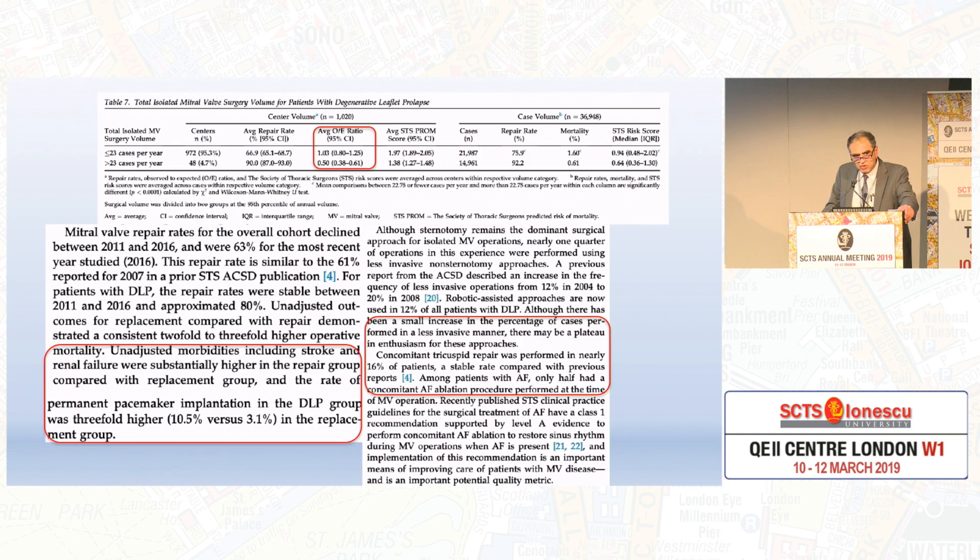I know for one thing: the OE — observed to expected ratio — if you are talking about mortality, it should be less than 1. You're doing pretty well if your observed-to-expected mortality is less than 1. But look at those less than 23 cases — the OE ratio comes up as 1, whereas more than 23 cases comes up as 0.5. There seems to be a permanent pacemaker rate threefold higher in the replacement group.